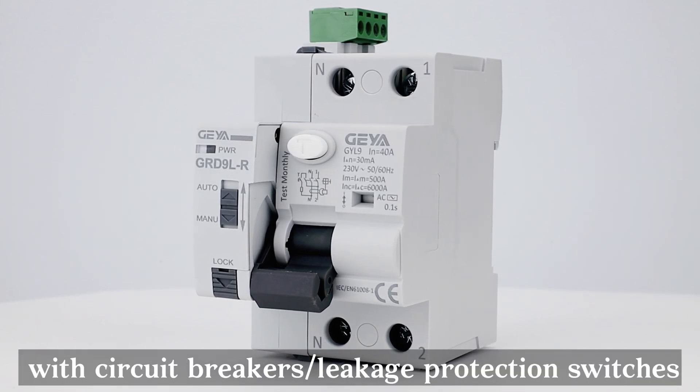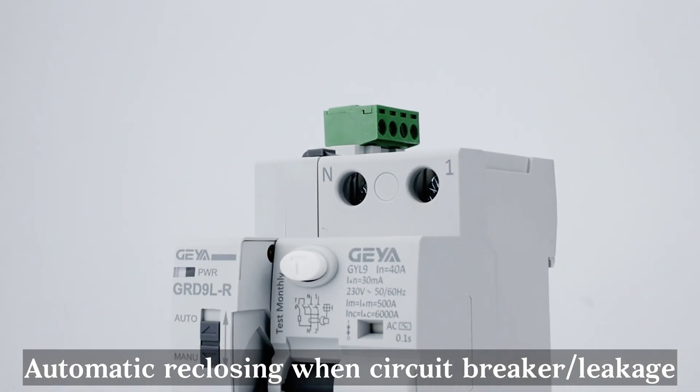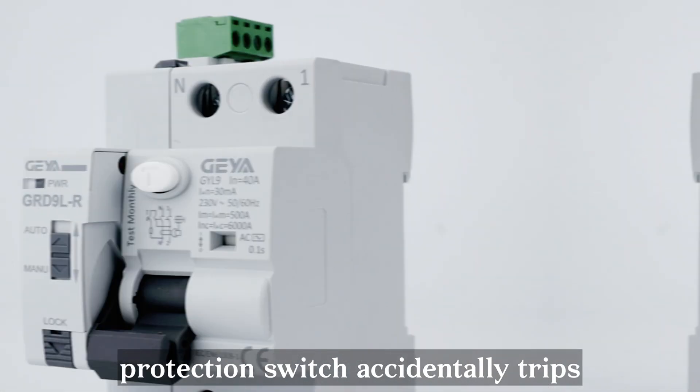The product can be matched with circuit breakers and leakage protection switches, enabling automatic reclosing when a circuit breaker or leakage protection switch accidentally trips.